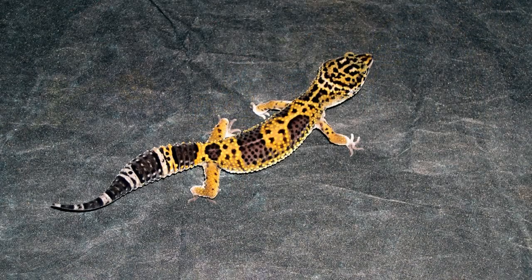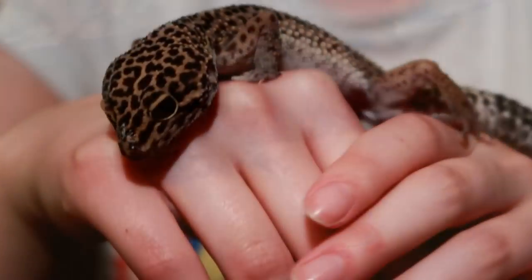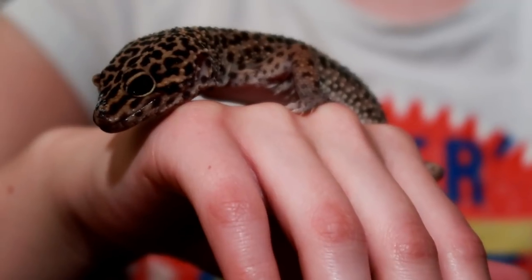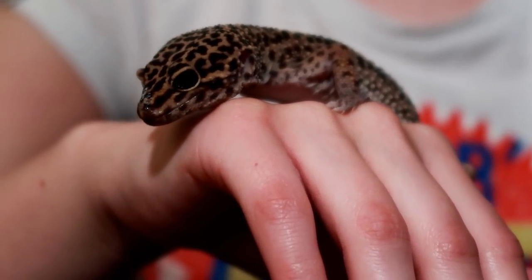One weird feature of hers is she actually has an extra toe — I don't know why, but it's never been an issue so it's just a nice little feature. Her length is 22–23cm and she was bought from a small but very experienced local breeder.